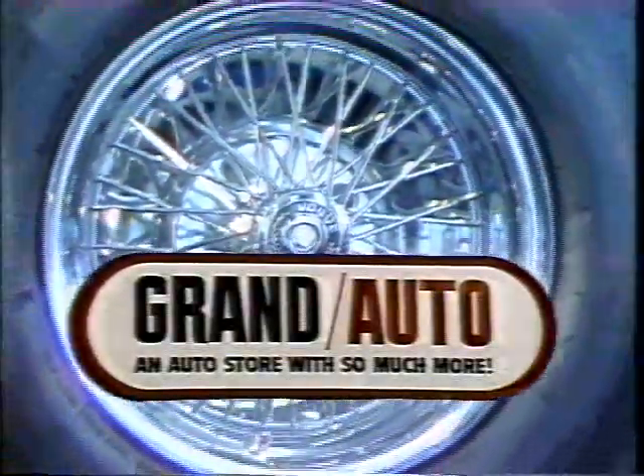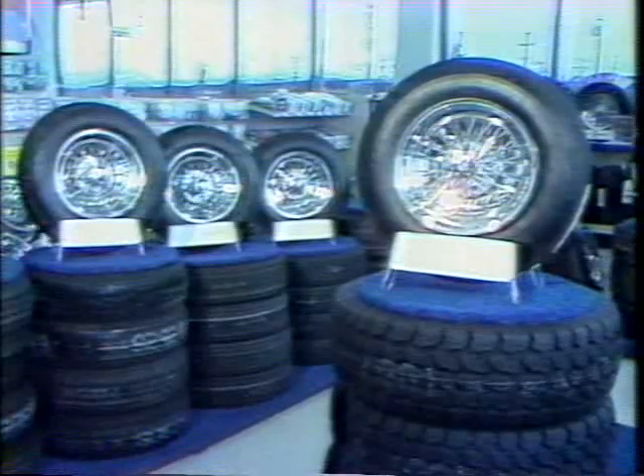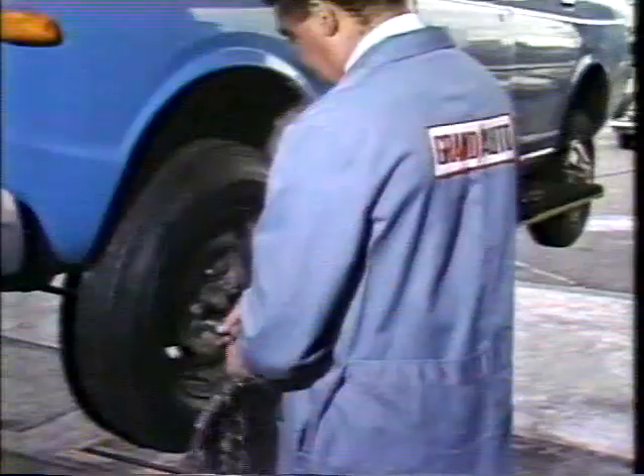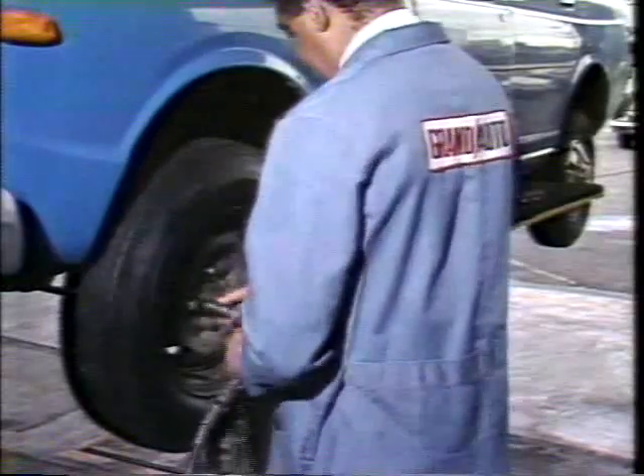Tire prices are on the rise, but Grand Auto fights those high prices with another super grand value from Grand Auto. Take our best blackwall polyester tire, the Poly 4. All four of these tires, $84 for the full set of four. For the A7813, that's mounted, installed, ready to roll.